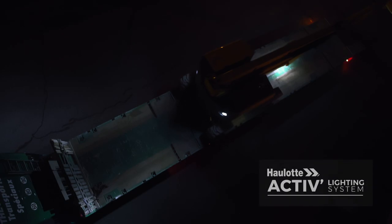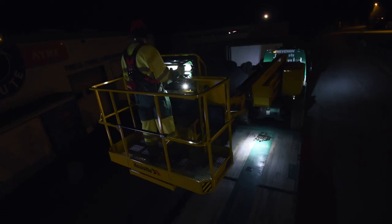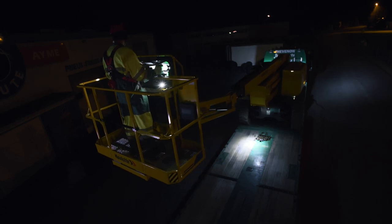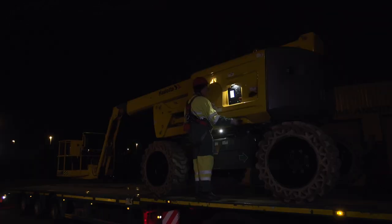At night, safety is enhanced for loading and unloading operations with the active lighting system. A dozen LED spotlights provide perfect visibility for the basket controls and maneuvering area.